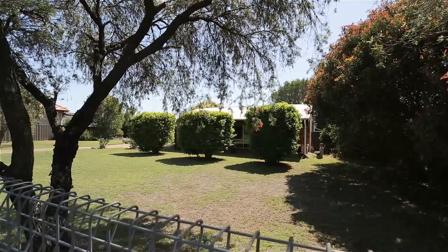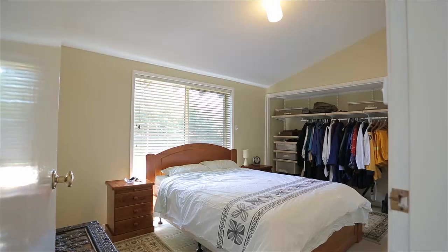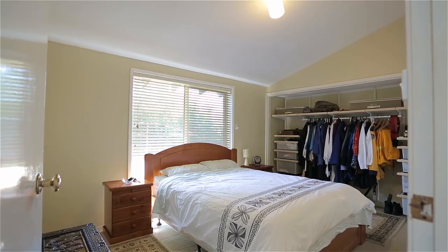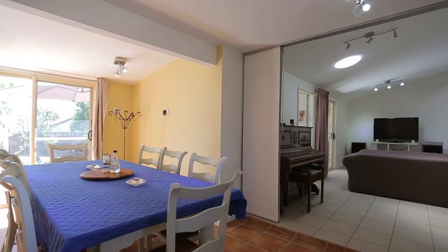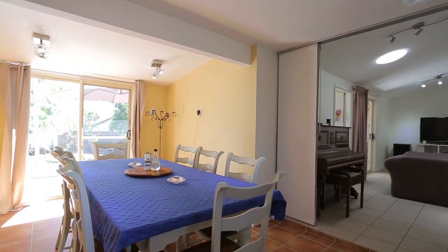Situated on the ever-popular Hospital Hill site in Sassnock, boasting three bedrooms all with built-in robes plus a study, freshly painted inside and out, and of course let's not forget the large open living, dining and meals area.